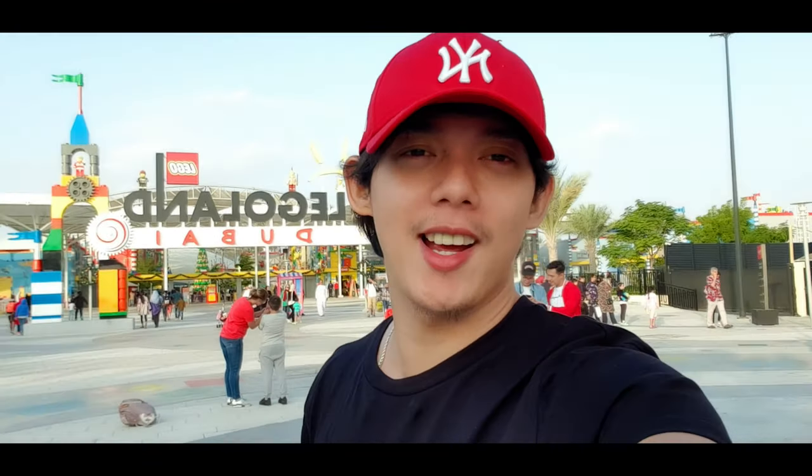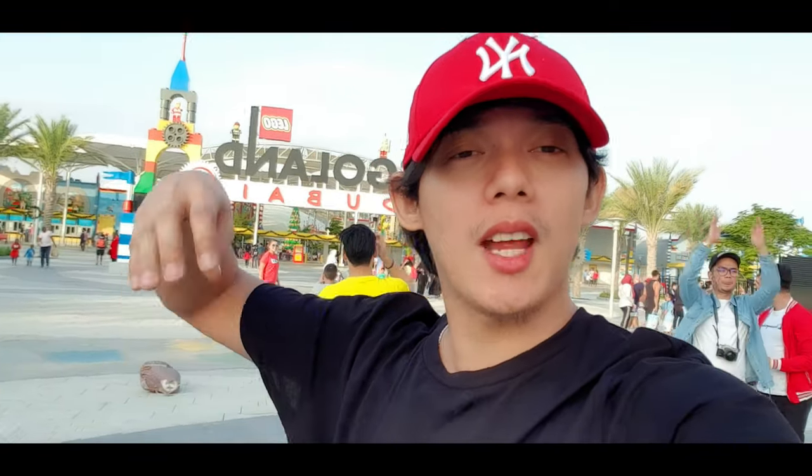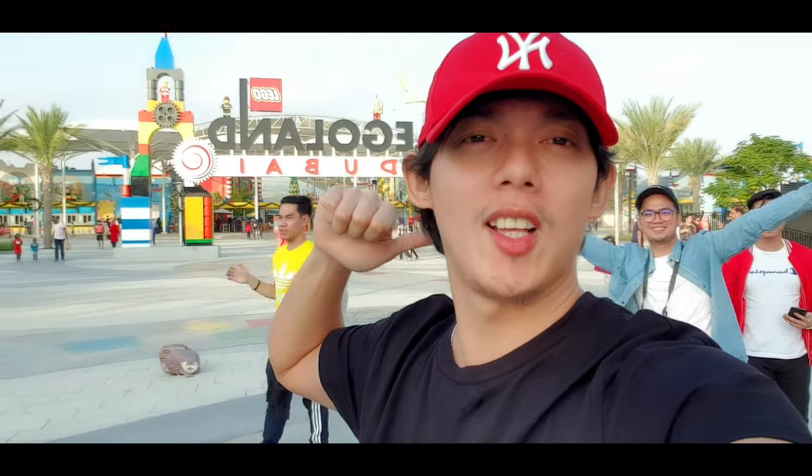We are here now in Riverland Resorts and Big Farms. This is the entrance area of Legoland Dubai. We are here in River Island, which is the Dubai Park. They have 14 parks. The first one is Dubai Legoland.